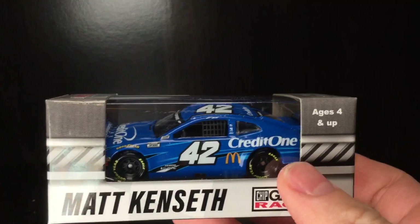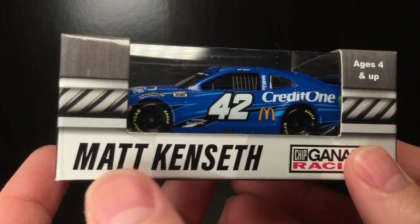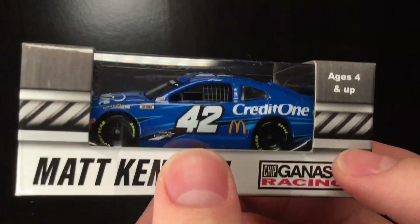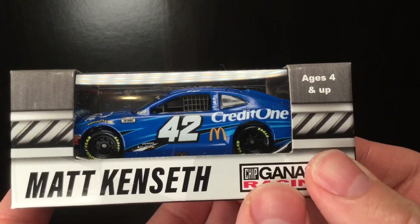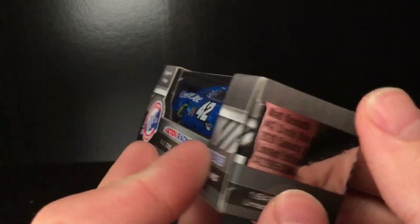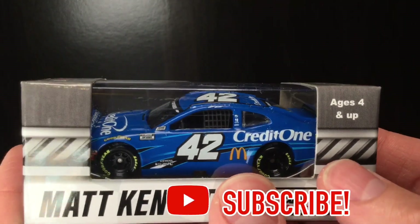Hello, howdy, folks. It's Diecast Buffet here again, and welcome back to a NASCAR Diecast review. It's a Matt Kenseth brand new 2020 Diecast. This is going to be the last time ever, I would say, that we're going to get a Kenseth Diecast from the current year that was raced in the current year. So I appreciate it while it lasts, folks, because you're witnessing one of NASCAR's greatest drivers of the 2000s in Matt Kenseth.